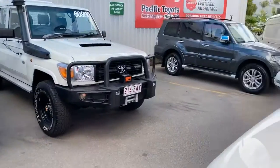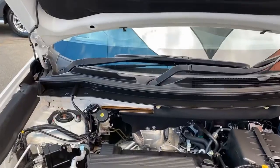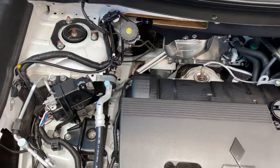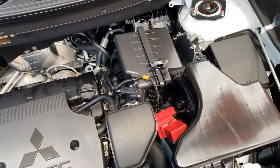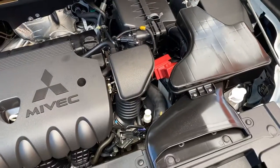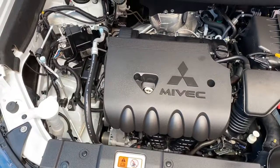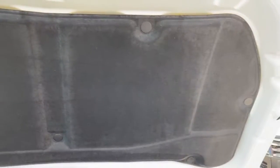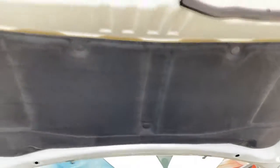First of all we'll start off under the engine bay. As you can probably hear, I do have the car running. Just giving you a really good look inside the engine bay here — as you can see, nice and neat and tidy through there, with everything intact.